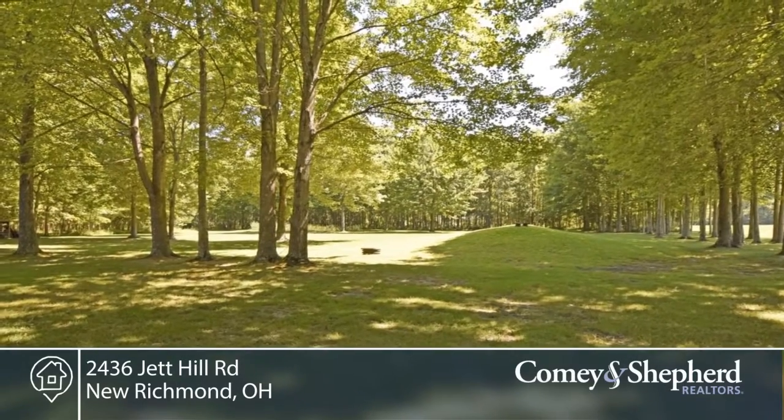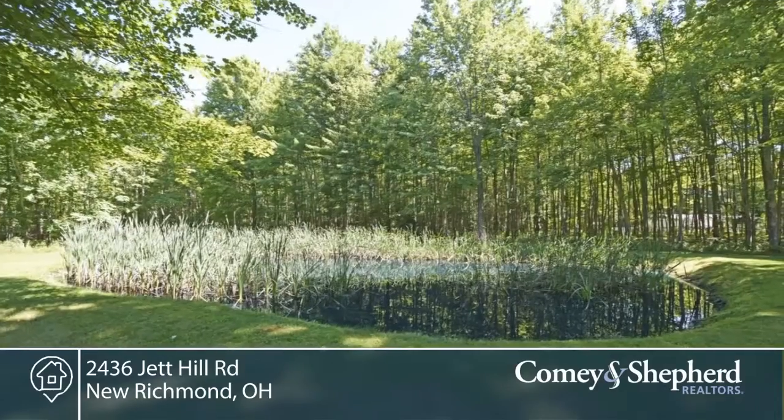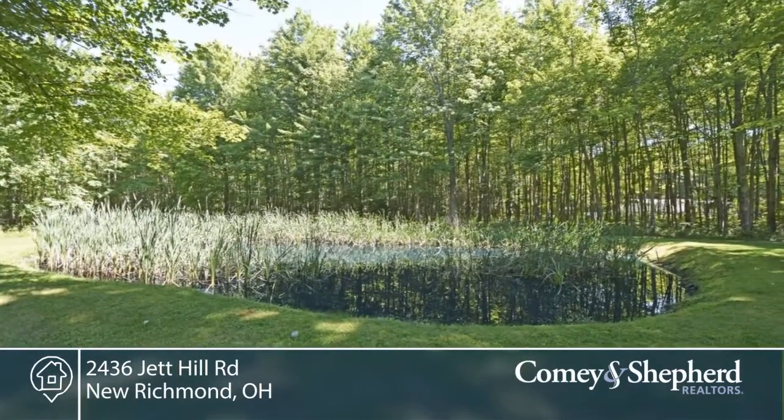Other features include a first floor laundry, full basement, and two-car garage. Phone Donna to see this home before it's gone.